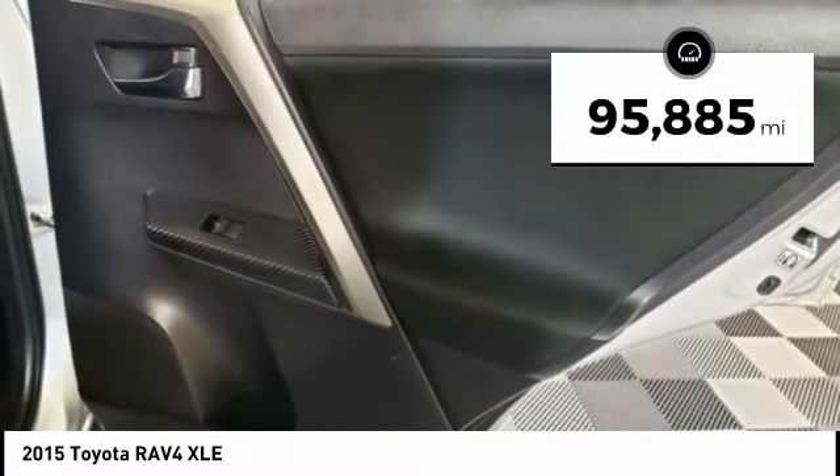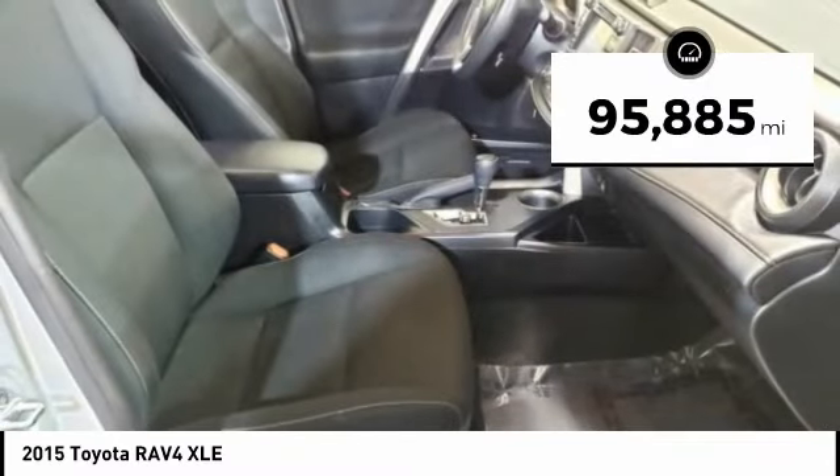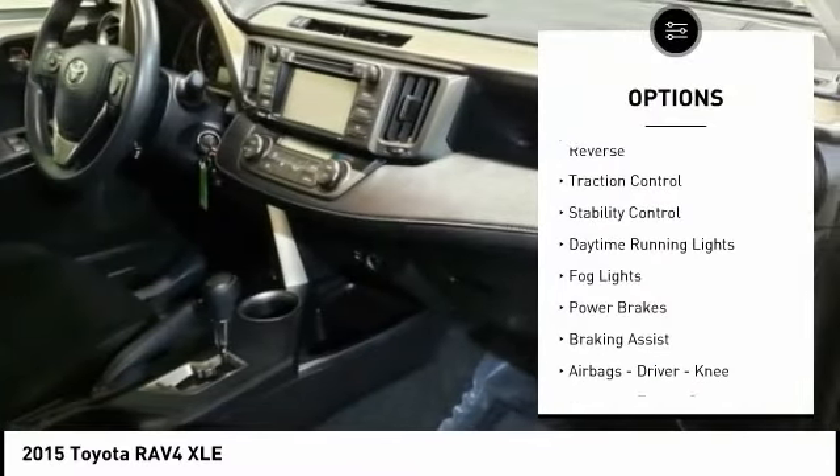This vehicle has less than 100,000 miles. Here are some of this vehicle's great options: power windows with safety reverse.